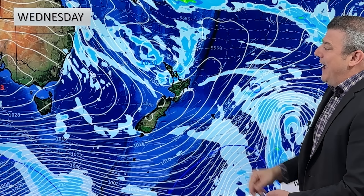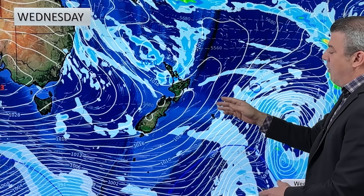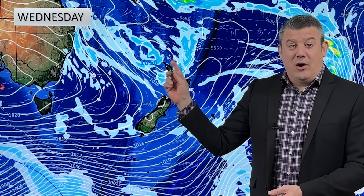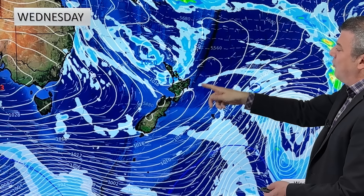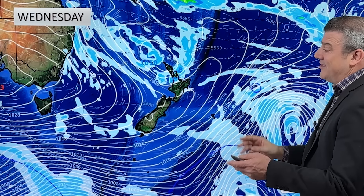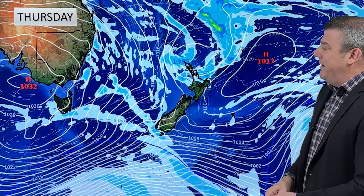By Wednesday that low gets closer to the country, but it's pretty weak at 1010 hectopascals. Because this high south of Adelaide is stretching all the way out across to the Chatham Islands, it's kind of shutting off the southerly flow going into that low to help spin it and deepen it. So it's in a funny place, kind of surrounded by high pressure, and that limits how deep that low is likely to be getting.